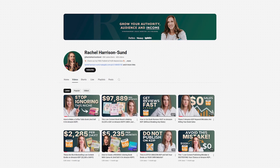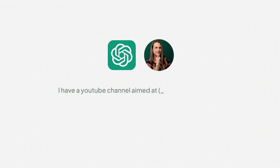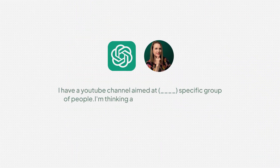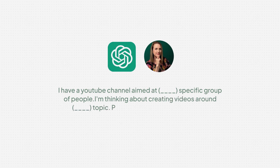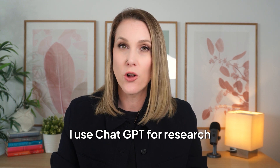I can do this for my YouTube channel as well. I could just say, hey, I have a YouTube channel aimed at this specific group of people, I'm thinking about creating videos around this topic — please give me 10, 20, or even 30 different ideas that I could use. Some of those ideas are going to be really good. The other part of this is research, and I use ChatGPT for research all the time.